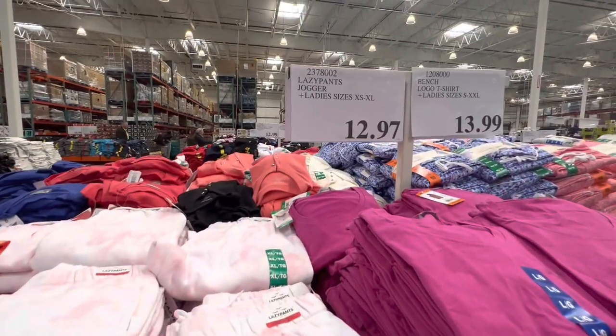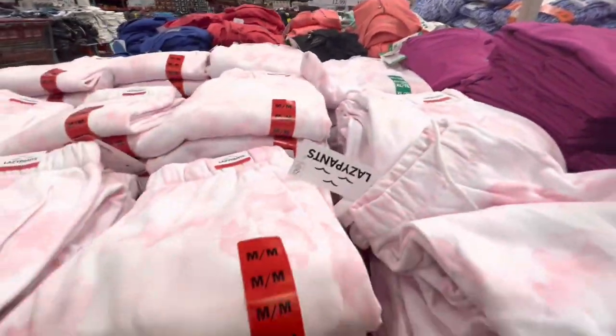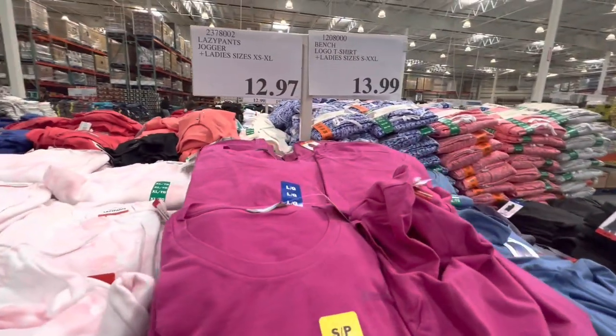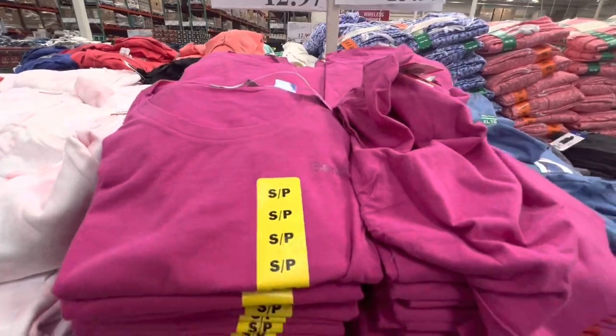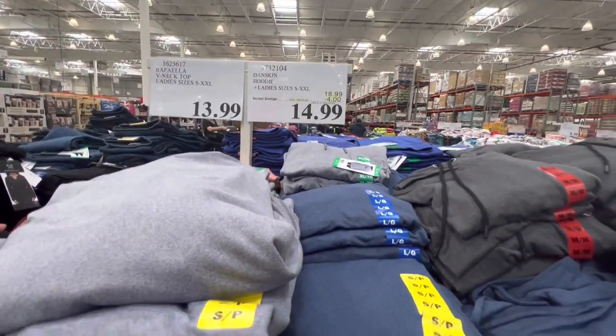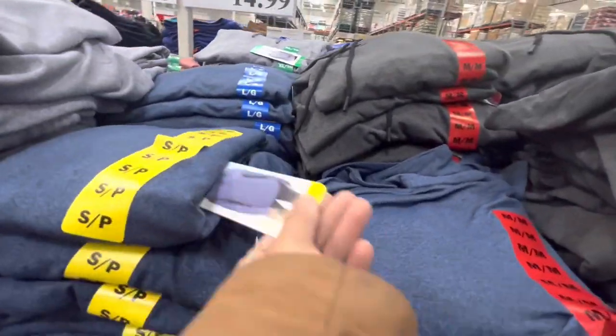Lazy pant joggers for ladies are on deal right now at $12.97 with very limited sizing left — they only had the joggers, no hoodie. Some Bench logo t-shirts and hoodies are $14.99 with two colors to choose from.